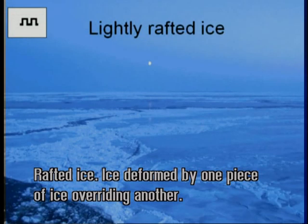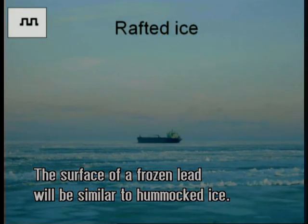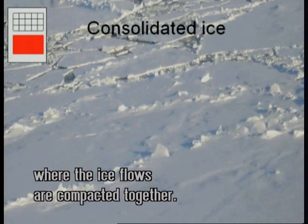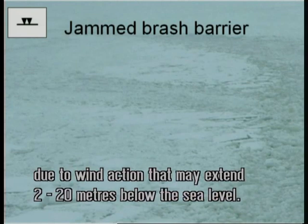Rafted ice: ice deformed by one piece of ice overriding another. The surface of a frozen lead will be similar to hummocked ice. Consolidated ice: floating ice with 100% coverage where the ice flows are compacted together. Jammed brash barrier: heavily compacted ice mostly due to wind action, that may extend 2 to 20 meters below sea level.